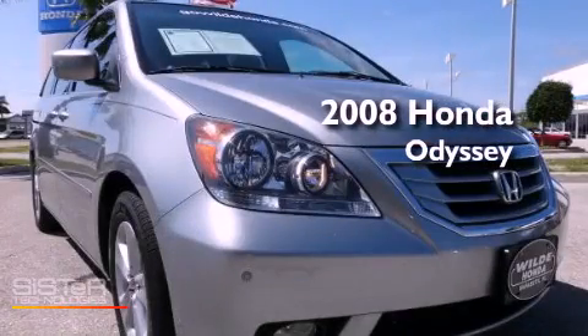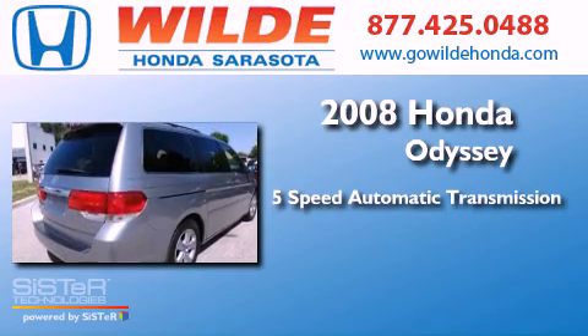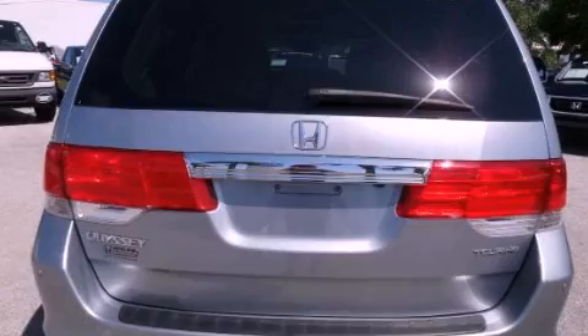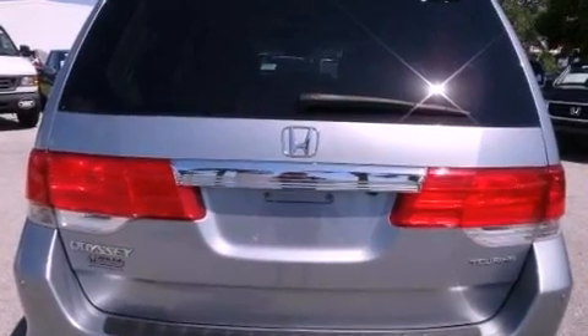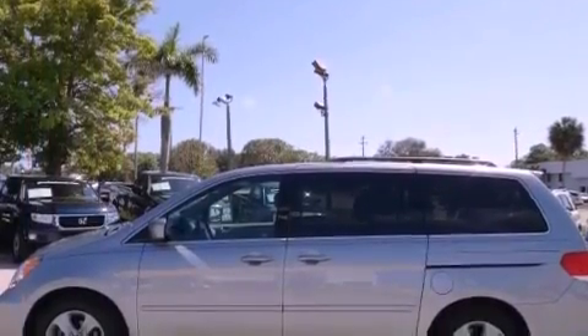This is a 2008 Honda Odyssey. This minivan has a 5-speed automatic transmission and a V6. Its top features include a navigation system, a rear-view camera, a premium audio system, and commercial-free satellite radio.